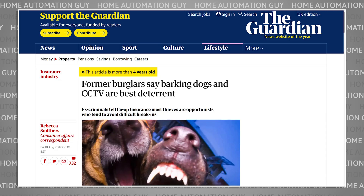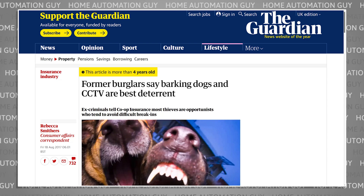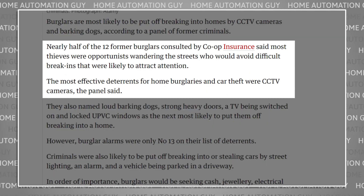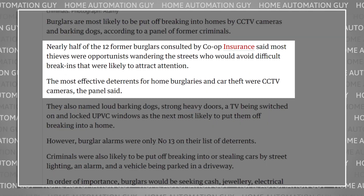Security cameras are apparently one of the most effective deterrents against crime. I found several articles online that interviewed former burglars, and they all said that CCTV was likely to put them off breaking into a house or stealing a car. They are apparently even more of a deterrent than a burglar alarm system.